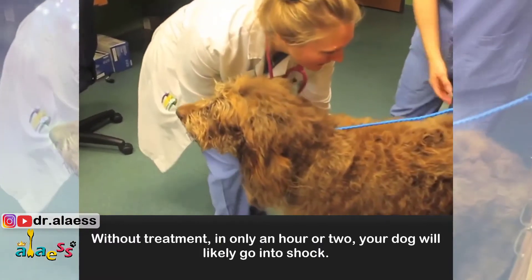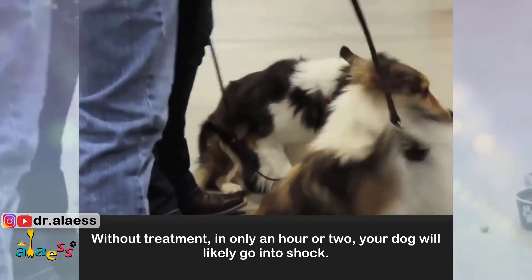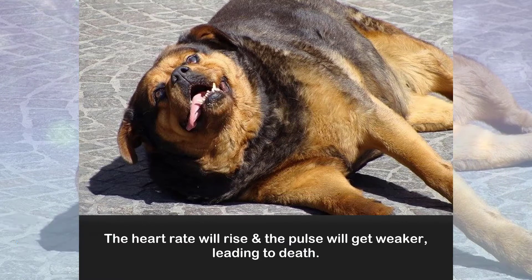Without treatment, in only an hour or two, your dog will likely go into shock. The heart rate will rise and the pulse will get weaker, leading to death.